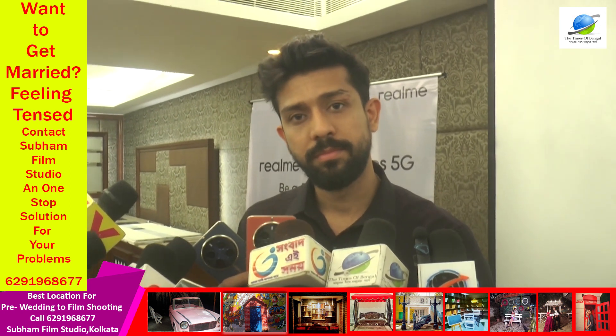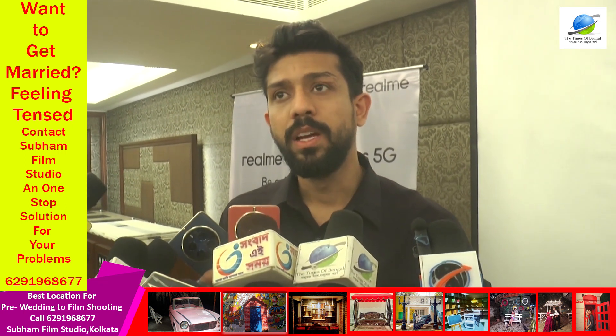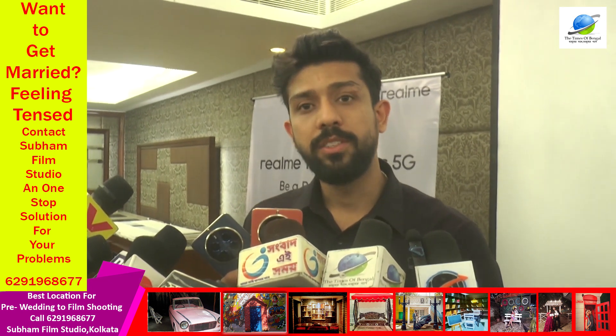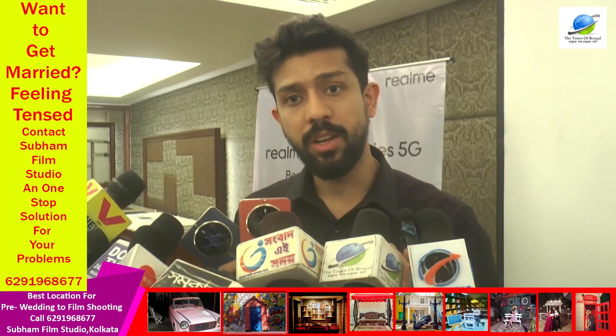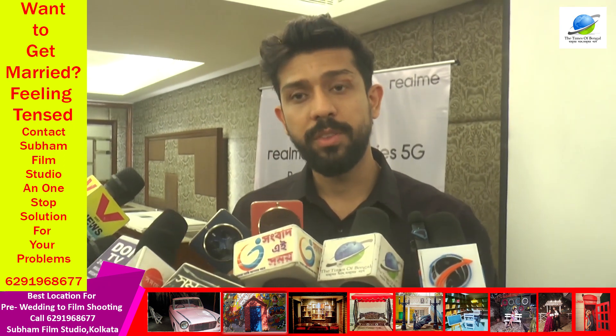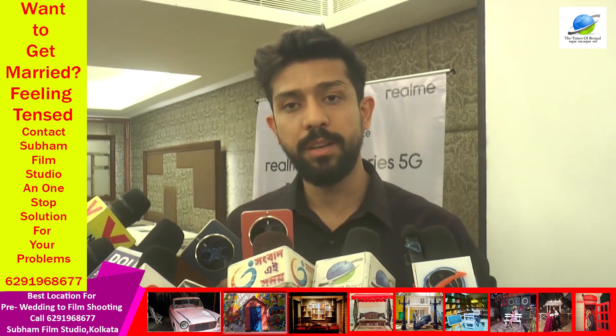Do you have any plans to open up manufacturing or employment in West Bengal? So right now, currently, our manufacturing — we are supporting Make in India — our manufacturing plant is in Noida. Right now we are functioning out of that. Once our overall operations there are fully functional, then we will move to different markets.